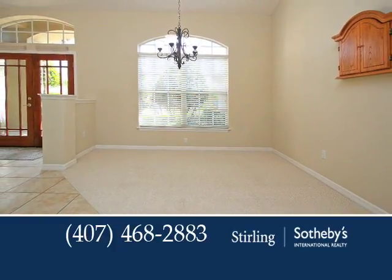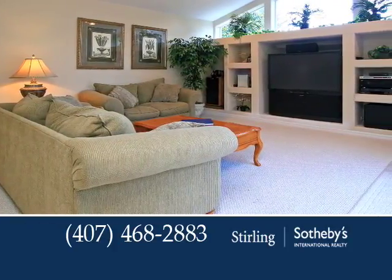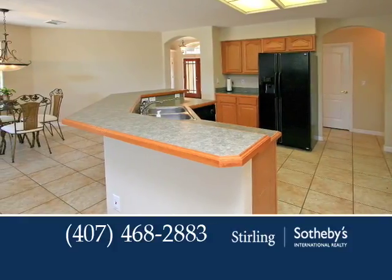A glass double-door entry welcomes you into the formal living and dining rooms. Surround sound highlights the family room and patio, plus there's a built-in wall unit for your artwork and media components.